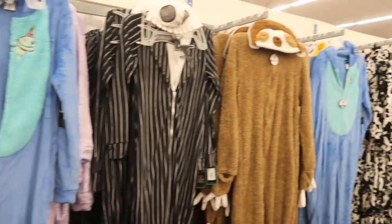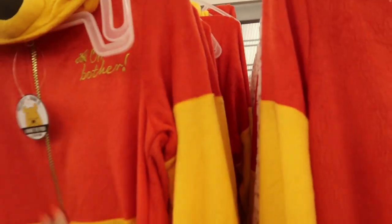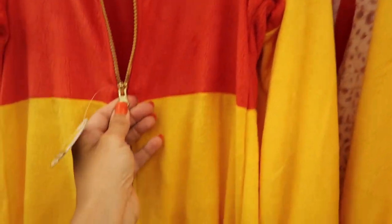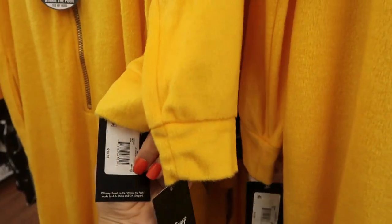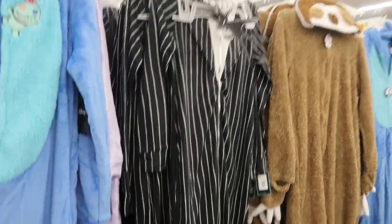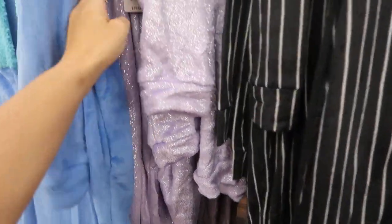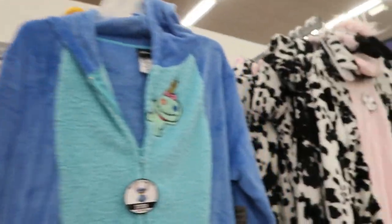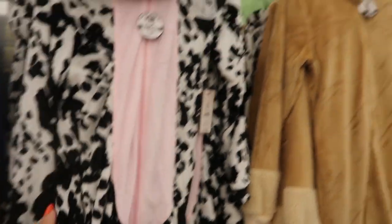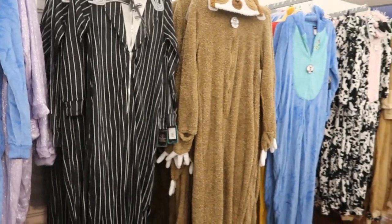I'm also seeing some new one-piece jumpsuit-style pajamas. Winnie the Pooh has the little Winnie the Pooh head and a really nice gold zipper. I think they're all $19.88 — that's usually how they start at the beginning of the season. They also have Stitch, Nightmare Before Christmas, a sloth, and a unicorn from Secret Treasures, as well as a cow from Secret Treasures and Baby Yoda. These are so soft.